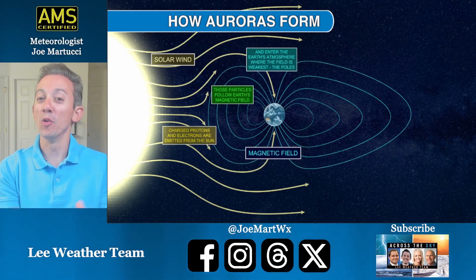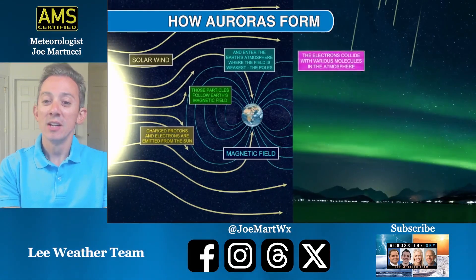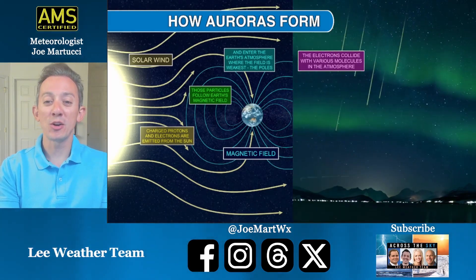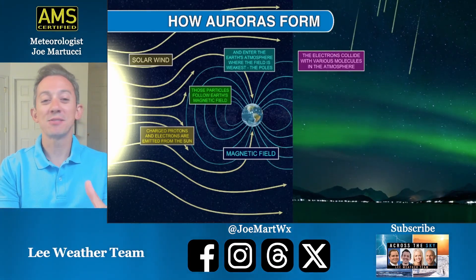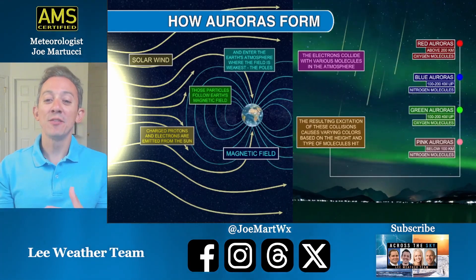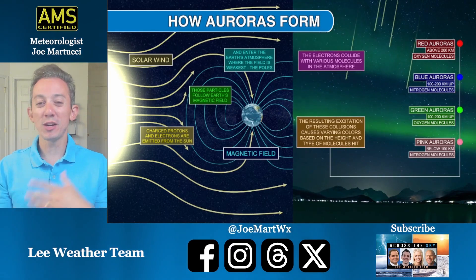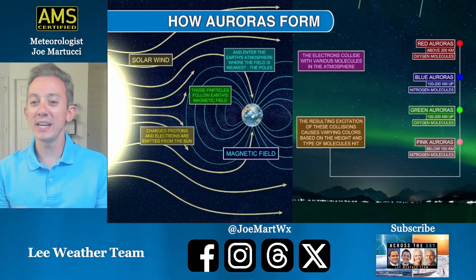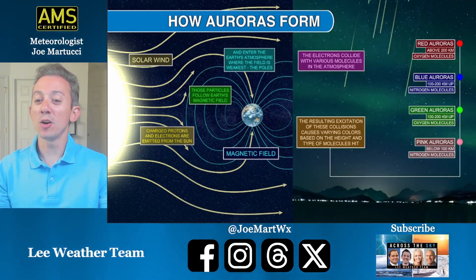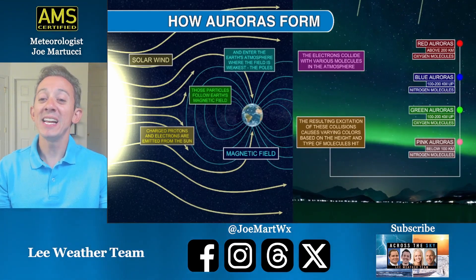It follows the Earth's magnetic field, and some of that will enter the Earth's atmosphere where the field is weakest — in other words, the poles. Zooming in closer to our atmosphere, the electrons collide with various molecules in the atmosphere, and the result of these collisions is that we get all these different kinds of colors — your yellows, your greens in the sky. We can see anywhere from red auroras to pink auroras, depending on what it hits.